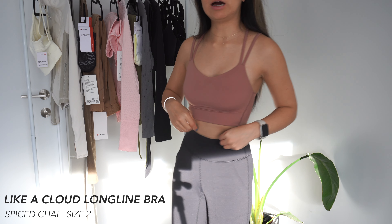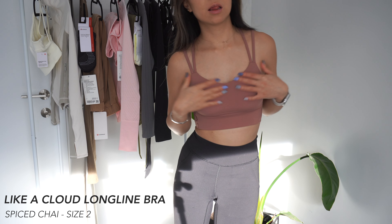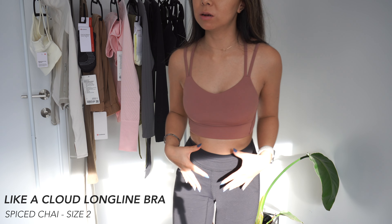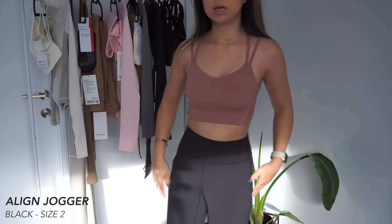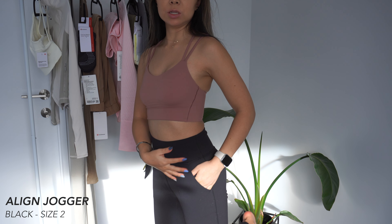I'm wearing the Long Line Like A Cloud Bra. Love it — it's one of my favourite bras. This is so soft, incredibly soft. If you do not own a Like A Cloud, go get yourself one. It's amazing. And the pants I'm wearing are the Align jogger crop in basic black. So let's get into this video.